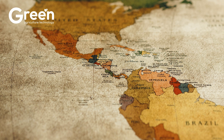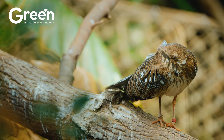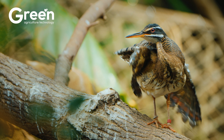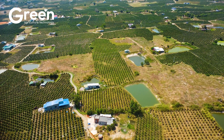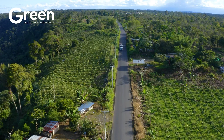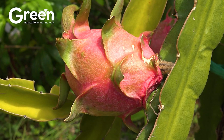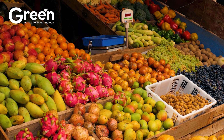Dragon fruit, a succulent plant originating from the distant lands of the Americas, has now become an iconic agricultural product of Vietnam. With its mild sweetness, high vitamin C content, and eye-catching appearance, dragon fruit is favored in China, Thailand, South Korea, and many European countries.